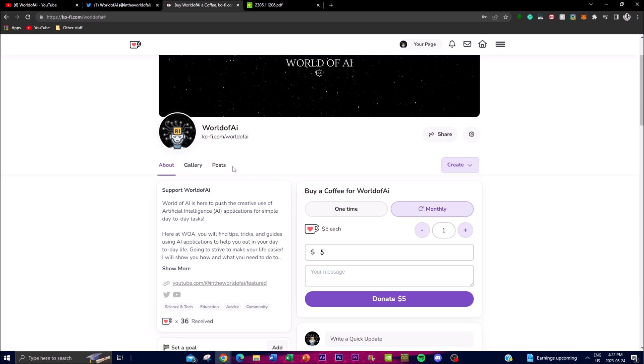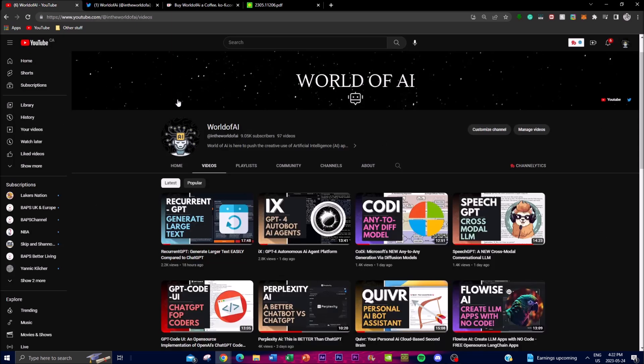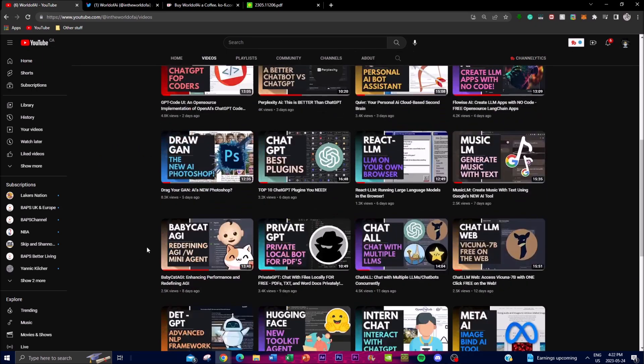If you guys haven't followed my Twitter page, please do so as I'm going to be posting the latest AI content over there. If you aren't subscribed, please do so and like this video as it will definitely help the algorithm out. I'd also highly recommend checking out my previous videos as there's a lot of content you'll definitely benefit from.